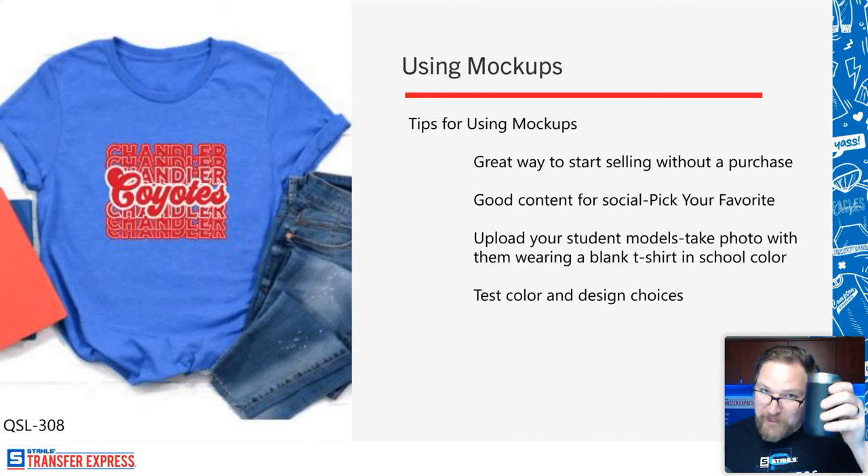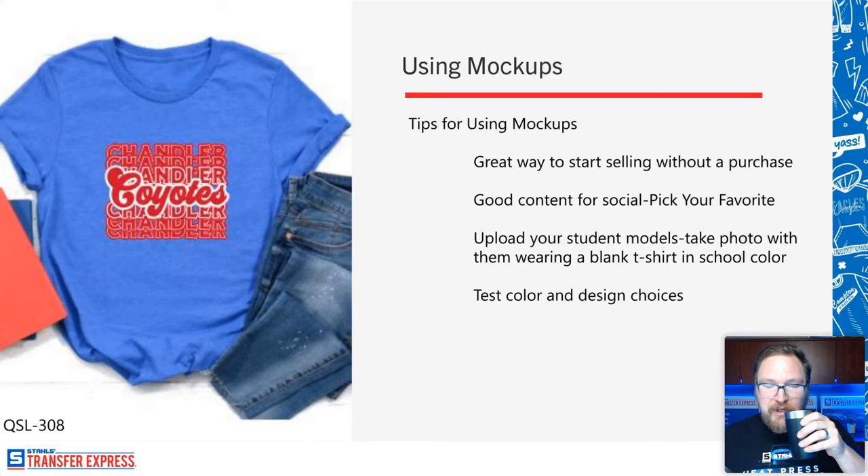This goes hand in hand with creating artwork. If you don't have physical samples, mock-ups are the closest thing to it. A lot of schools have seen their logo — printed on banners or painted on walls — but when you start to put it on the school's colors in a mock-up like this Chandler Coyotes design, you give it real context. Spoiler alert: there's going to be a great digital mock-up pack coming with the new marketing kit in the new year.